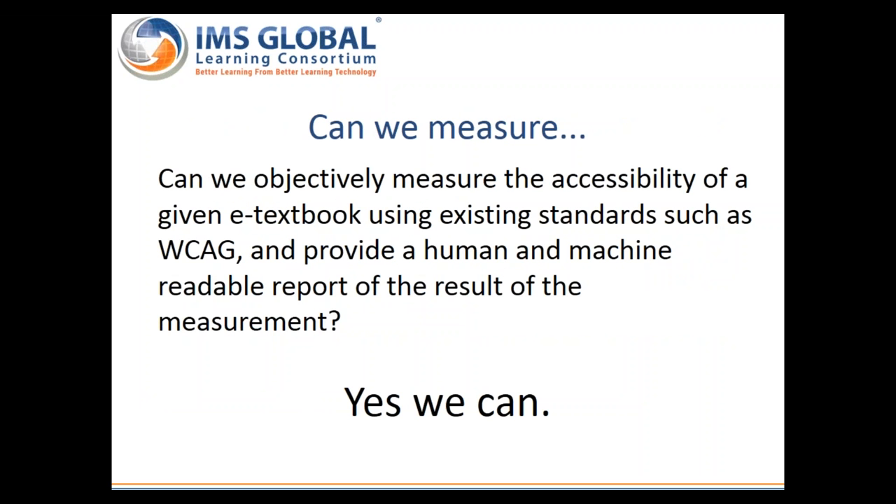Following the work on the EPUB for Education profile specification, we realized there was more we could do in terms of a pragmatic stance towards enabling accessible publishing — born accessible. The question was: could we measure the accessibility of a given e-textbook and provide a human- and machine-readable report of it? If we could, this could be used both for discoverability by users as well as defining a concrete minimal compliance threshold for entry into a tender for learning content.